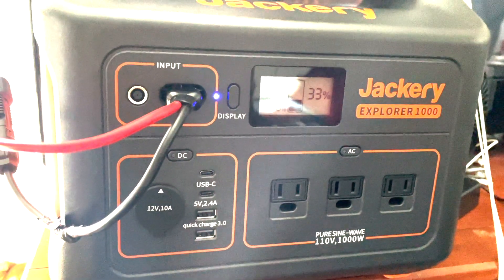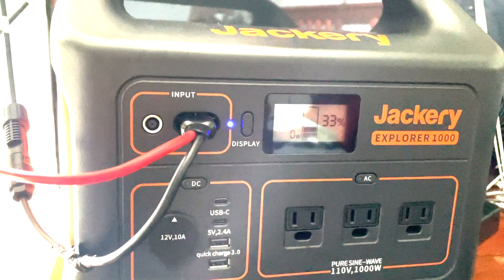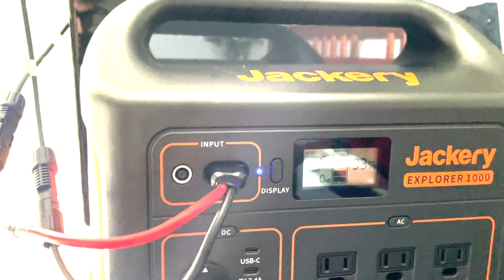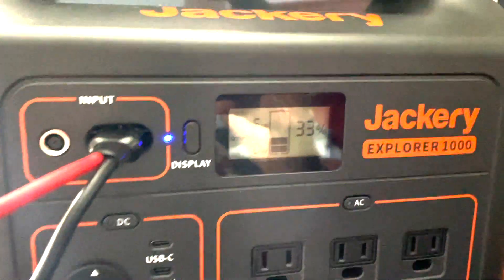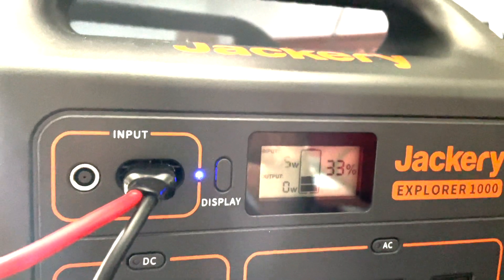Don't be discouraged by bigger YouTubers who say solar doesn't work on a cloudy day, or that you have to have perfect conditions. I'm peaking at 5 watts on a cloudy day inside a window of an apartment. Can you charge? Yes. Is it optimal? No. Can you still get a charge? Yes.